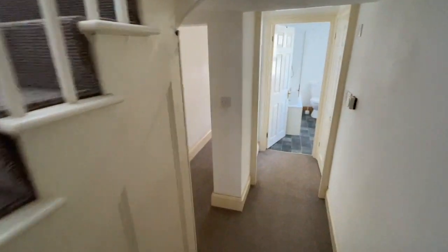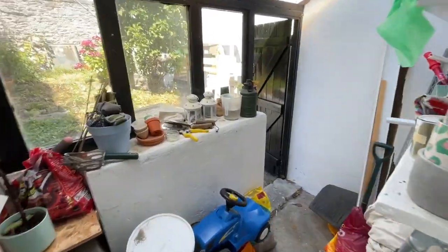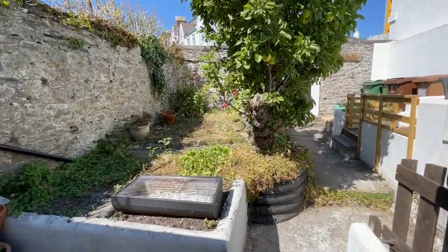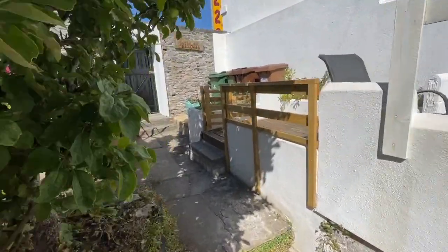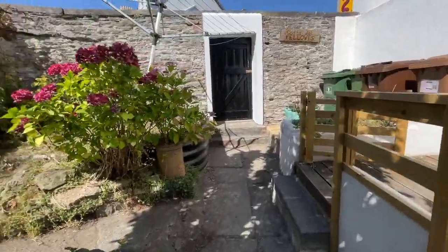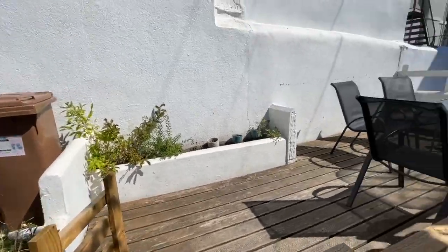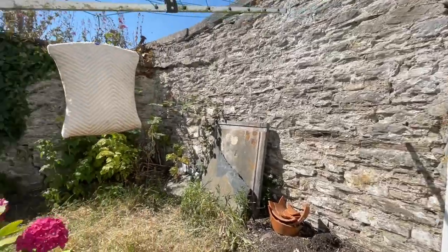Heading outside, there's a very nice enclosed rear courtyard garden with a small back lobby area. At around three o'clock in the afternoon the garden floods with sunlight and gets the evening sun. There are a couple of raised beds, a decked terrace, an area for bins, and a rear gate to the service lane.